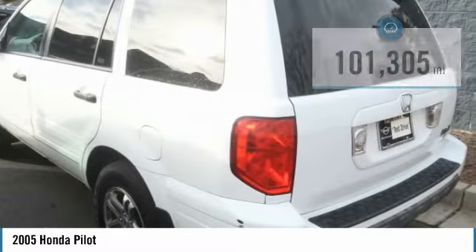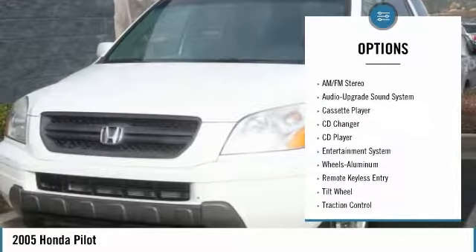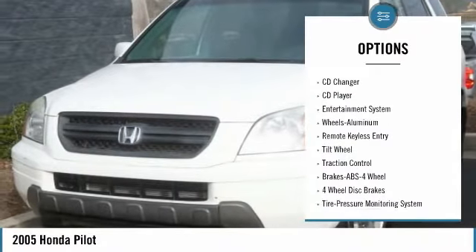Here are some of this vehicle's great options: anti-lock braking system, CD changer, traction control, all-wheel drive, air conditioning, moonroof.